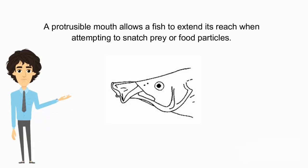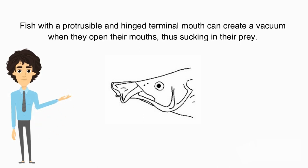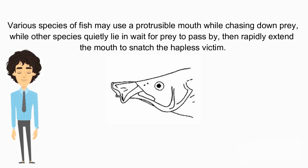A protrusible mouth allows a fish to extend its reach when attempting to snatch prey or food particles. This feature can be seen in all mouth types. Fish with a protrusible and hinged terminal mouth can create a vacuum when they open their mouth, thus sucking in their prey. Various species of fish may use a protrusible mouth while chasing down prey, while other species quietly lie and wait for prey to pass by, then rapidly extend the mouth to snatch the hapless victim.